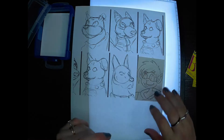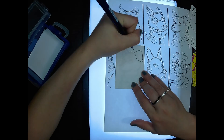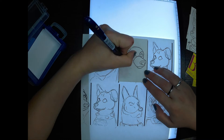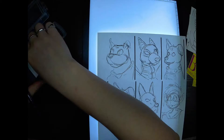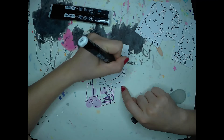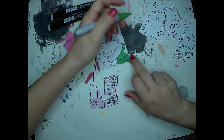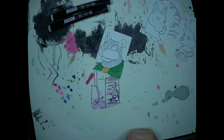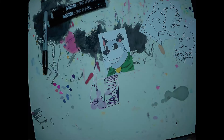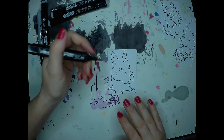We take the printed version and using my light board and my liner pen, I go through, ink them, and then color them all in. With this set I wanted them to be more realistic than they are in the shows or comics they come from, but still a little bit cartoony — still recognizable, but with a little bit of my own style on them.